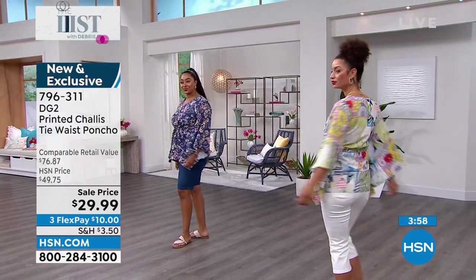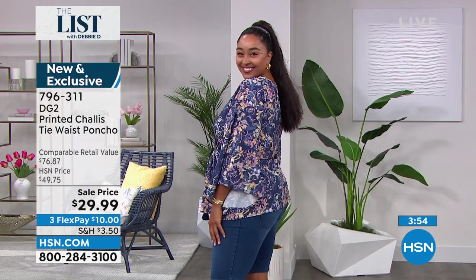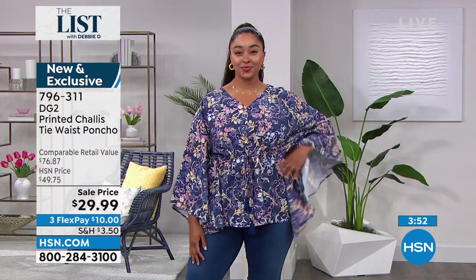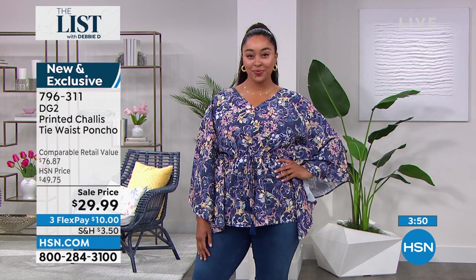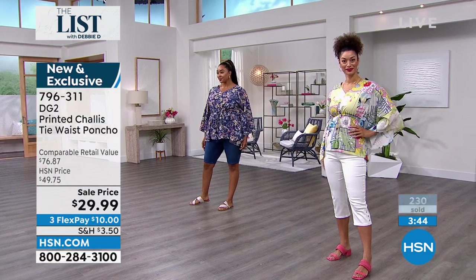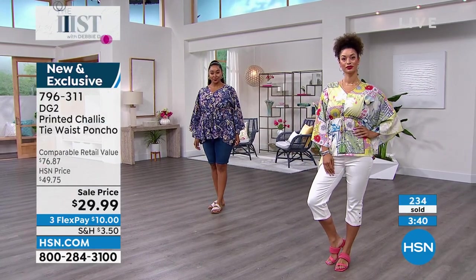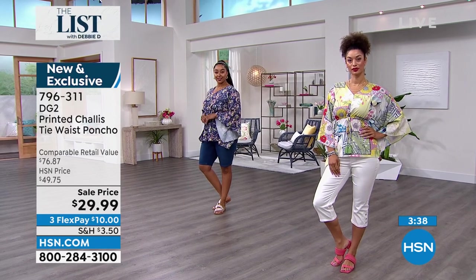This is a dramatic, fun, playful spring-summer top. Pop it on with your capris, with your favorite skinny jeans coming up. This looks adorable with a flat sandal, amazing with a little wedge or espadrille. You're feeling a little spicy, a little cute — you're going to take it to the barbecue, to the class reunion. It's a hot summer day — wear it out on the boat and just blow in the wind.